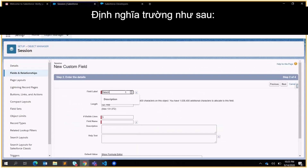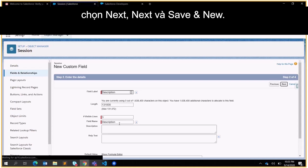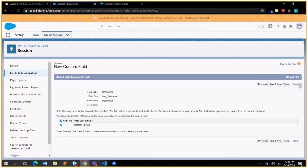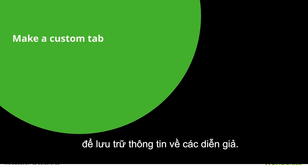Define the field as follows: for Field Label put Description, for Field Name put Description, for Number of Visible Lines put 3. Leave everything else as is and click Next, Next, and Save. Now let's proceed to the other custom object Speaker to store information about the speakers.